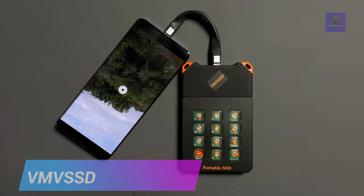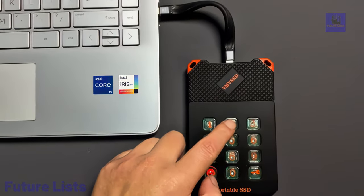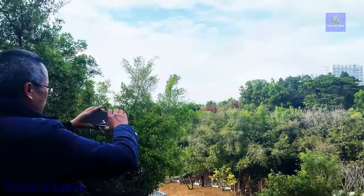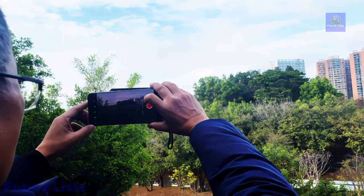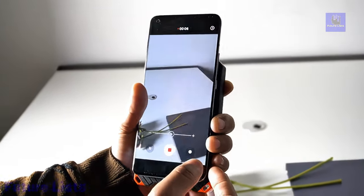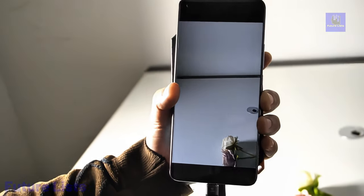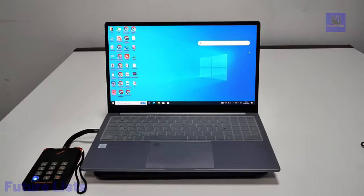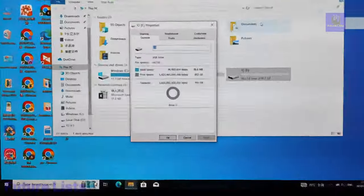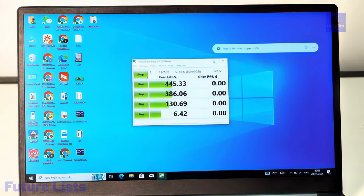Introducing VMV SSD, the ultimate password-protected SSD box for safeguarding your data security. With a sleek and portable design measuring just 12.5 cm, this high-quality alloy hard disk offers up to 4 terabytes of storage capacity and lightning-fast data transfer speeds of up to 2,000 megabytes per second read and 310 megabytes per second write. Compatible with various devices including mobile phones and computers, VMV SSD ensures your private information remains secure with automatic encryption and password protection. Whether on outdoor photography adventures or working in the office, VMV SSD is the perfect companion with its durable construction capable of withstanding extreme temperatures.